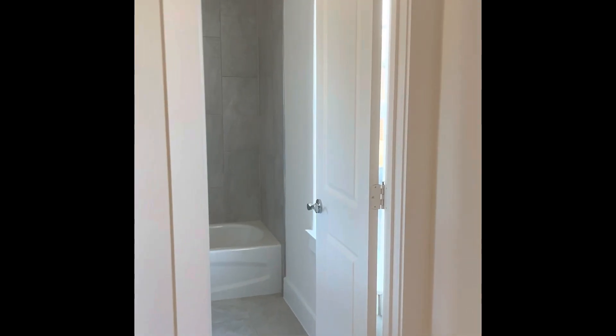And then this is the downstairs bedroom. Custom work in the closet. And then you have a full bathroom.